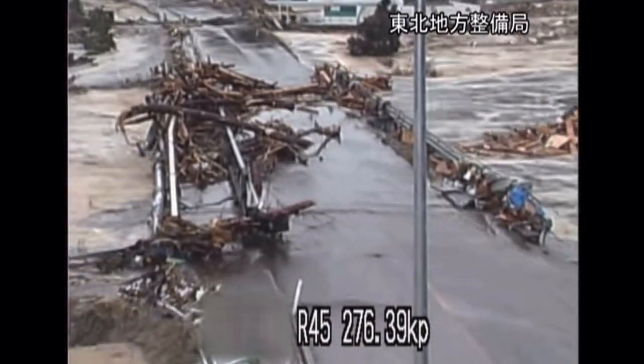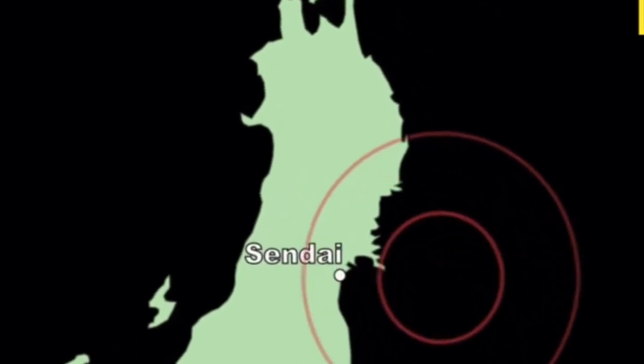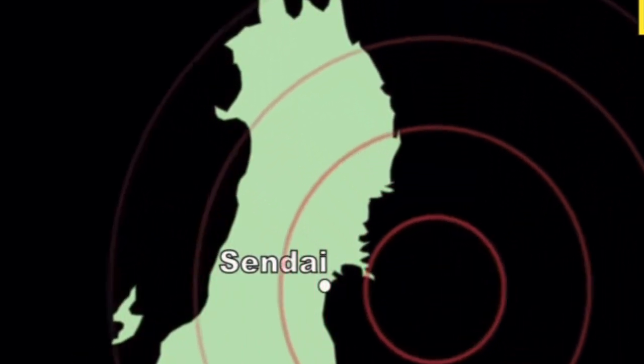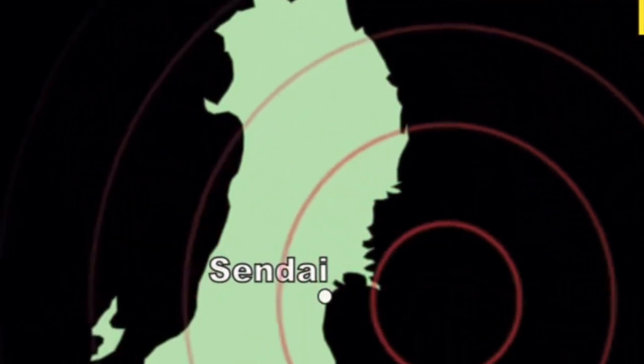Total damages were about $360 billion after both the earthquake and tsunami. The tsunami resulted in over 340,000 displaced people in the Tohoku region, and food shortages, water, shelter, medicine, and fuel for survivors were needed.